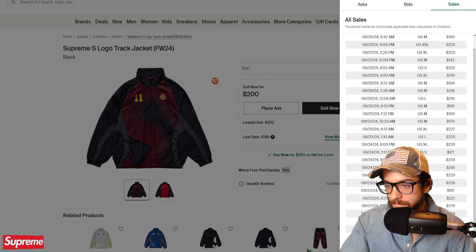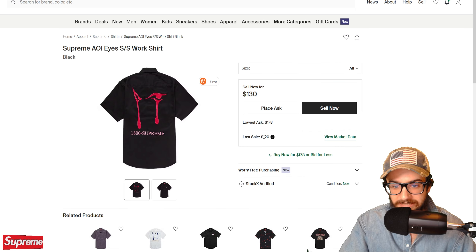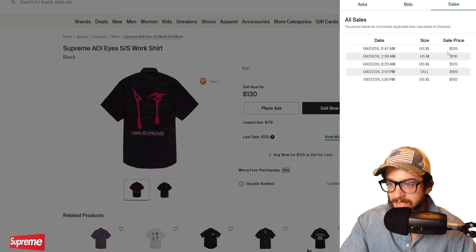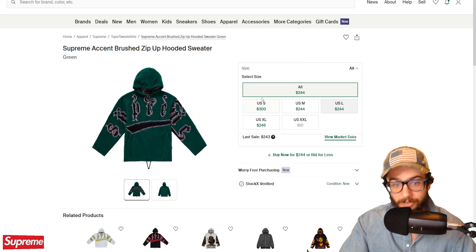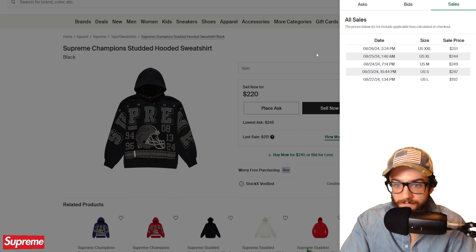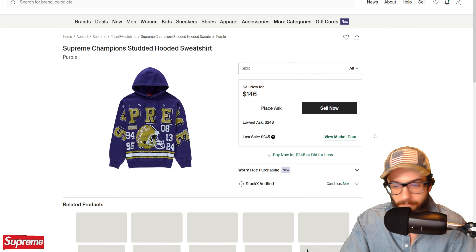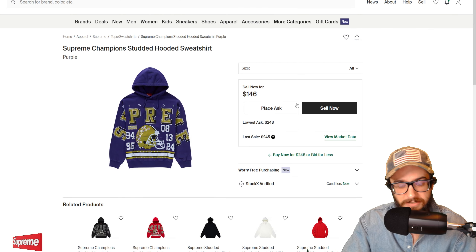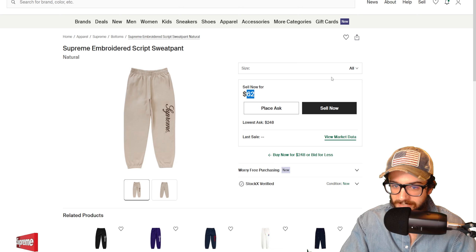On StockX — quickly noting this is not a definitive indicator of the entire resale market; it just gives a general feeling. The Shot leather racer jacket retailed at $898. Only two have sold: one for $1,250, one for $1,154. The lowest ask right now is $1,300. The boucle zip up shirt retailed at $168, last sold for $215, lowest ask is $235. The S logo track jacket retailed at $178 — lowest ask is $202, and the market data shows an XL sold as high as $230.